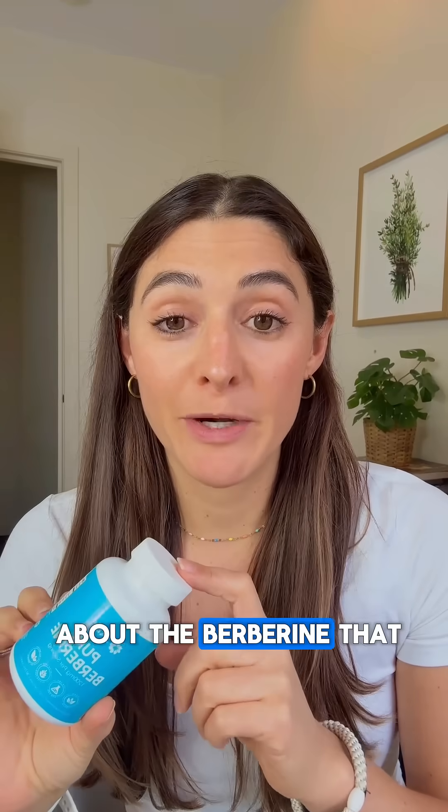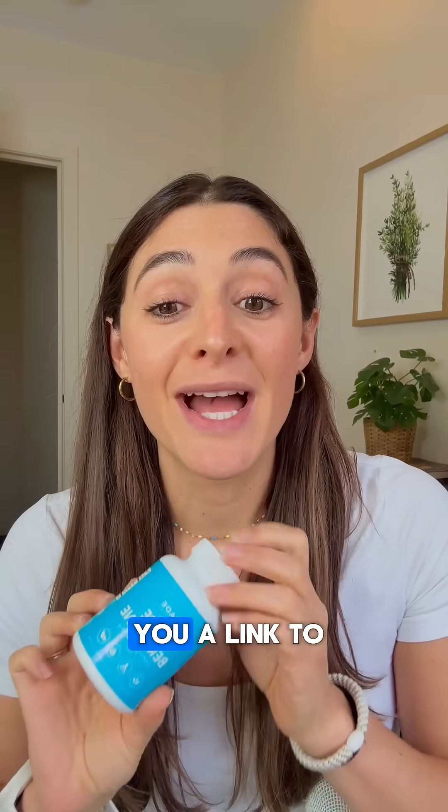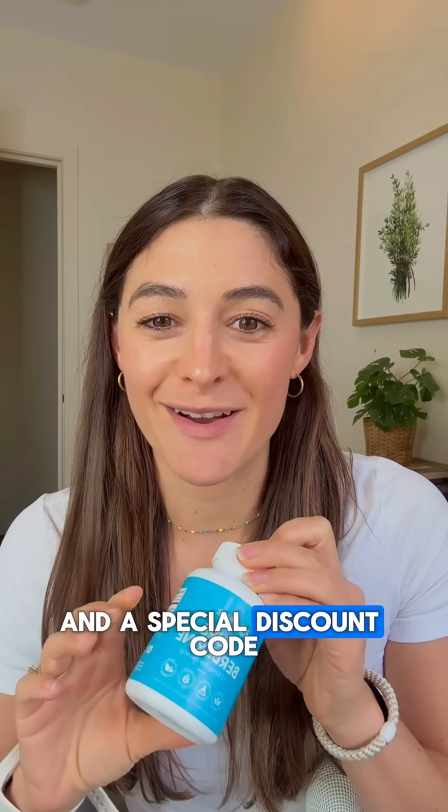If you want to learn about the berberine that we recommend, just comment 'berberine' below in the comments and we'll direct message you a link to learn more and a special discount code.